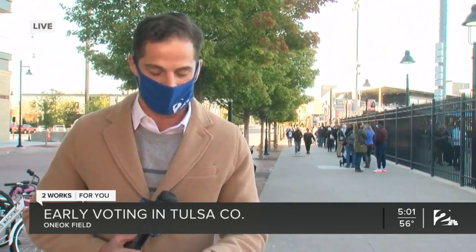They're going through quite a few pens here today, as we've seen so many people show up to vote on the first day of early voting. At 6 o'clock, I'll hear from one person who came here to One Oak Field to vote for the first time since he became a U.S. citizen, and he tells me it's obviously a day he'll never forget. Live in Tulsa, Mason Morrow.